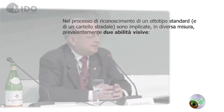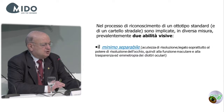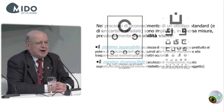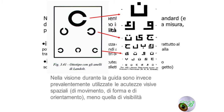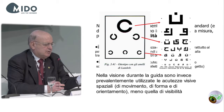To recognize an optotype, we use two visual abilities: the separable minimum (resolution acuity) and the recognizable minimum, which is connected to the culture or intellectual abilities of the person. It is very important to specify the optotype you are using to measure visual acuity. When you drive, spatial acuities are also involved — movement, shape, orientation — and the visibility acuity is not so much involved.